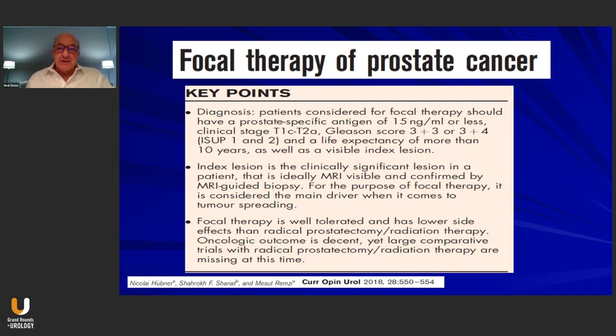Many of us recognize that we have certain criteria to identify candidates for focal therapy. As this article by Hubner et al. shows, typically we identify patients with a PSA less than 20 or 0 to 15. We typically pick patients with a clinical stage of T1C to T2A, and we limit the Gleason score to 6 or Gleason 3+4 and maybe Gleason 4+3 or Gleason grade group 2. The identification of patients for focal therapy is now typically done using MRI, based on the theory of the index lesion being the primary driver for prostate cancer mortality and morbidity. We also now recognize that focal therapy is well-tolerated, and multiple studies show it has a lower side effect profile than either prostatectomy or radiation therapy.